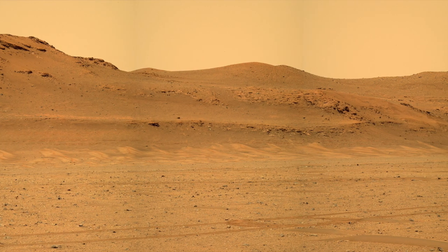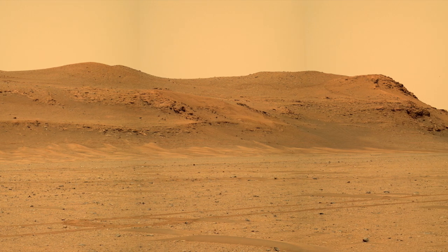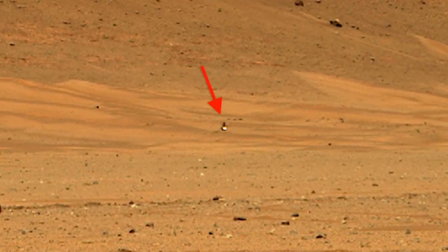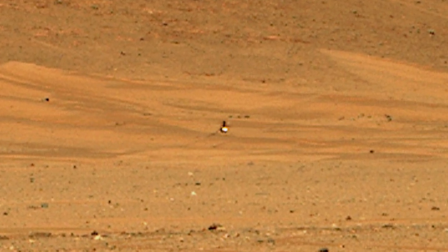The day after Ingenuity landed, Perseverance looked back toward the delta from the location of the sample depot that it's building. Mastcam-Z captured our hero, more than 300 meters away, just visible, straddling the ripple it chose to land on.